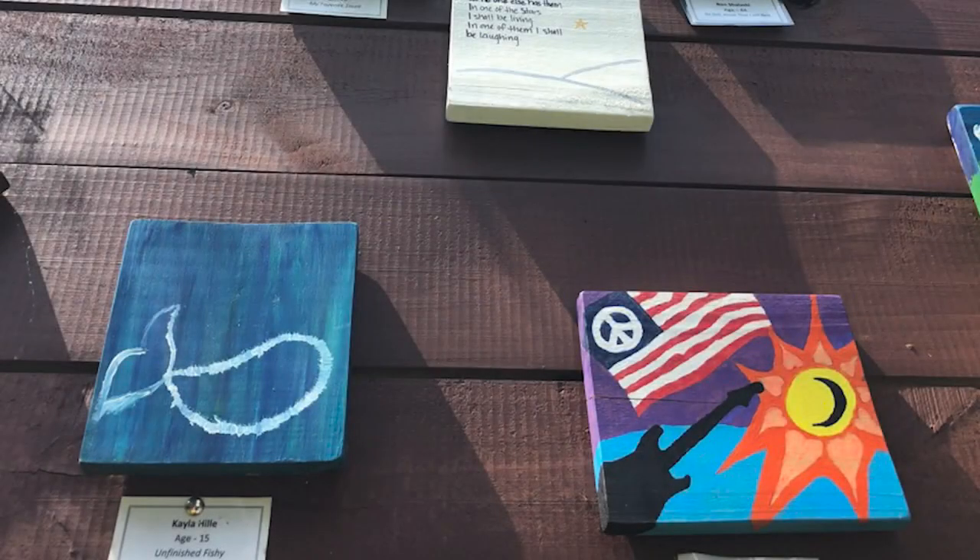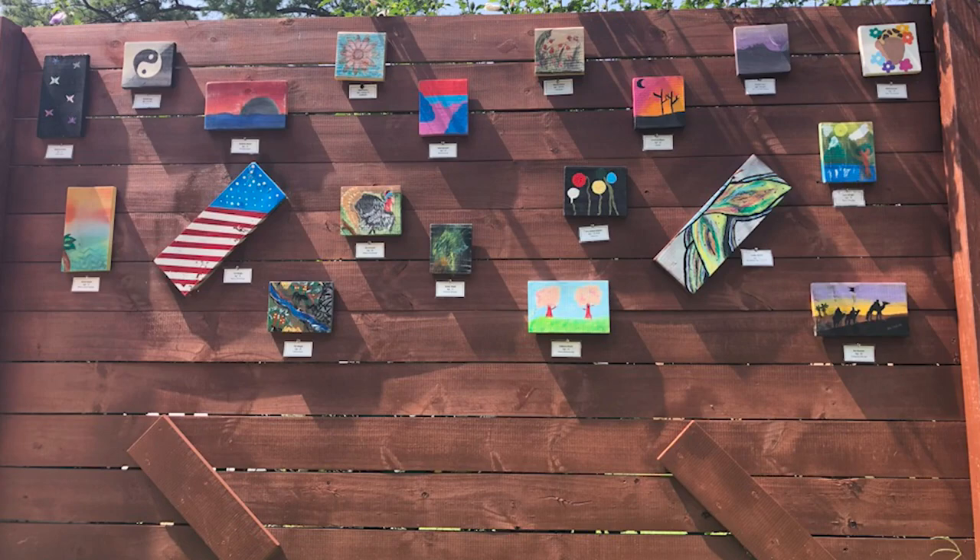So our goal is to have our pretty much our entire fence all the way around covered in just local and non-local artwork. As you can see, Amber Wyatt is well on her way.